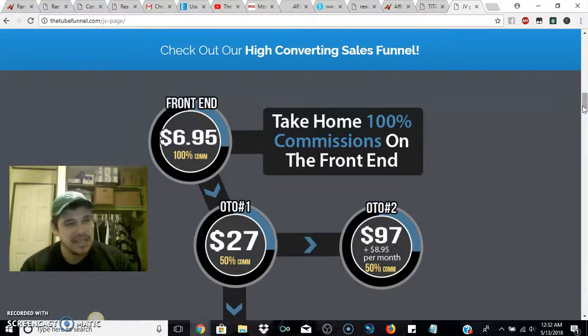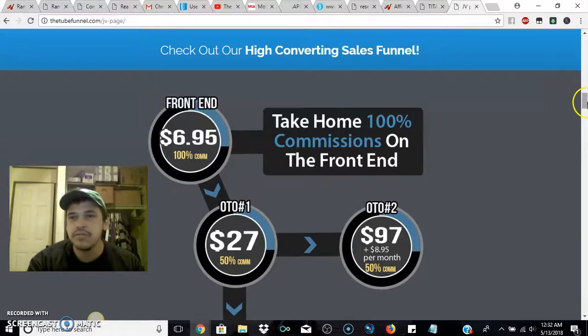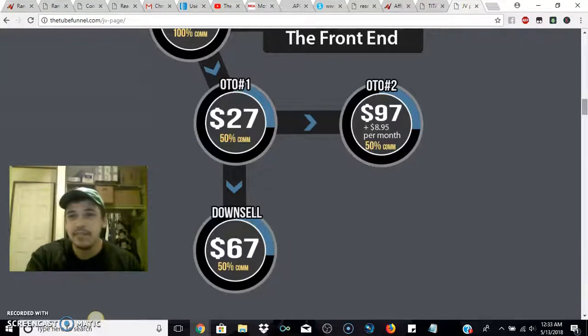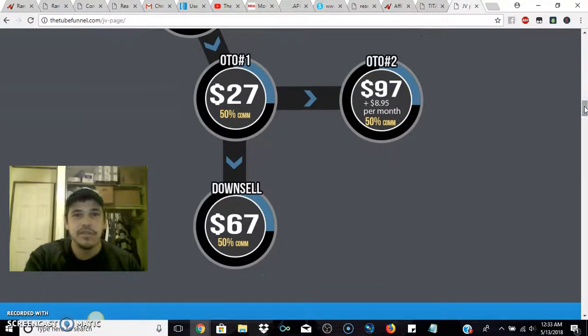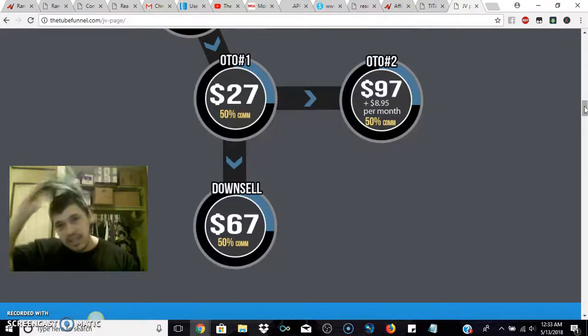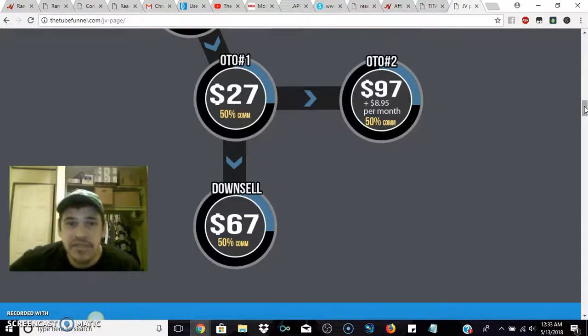The first one-time offer is $27, and that's 50% commission for the affiliate. Even if you're just looking to buy the product, you can also make some money as an affiliate — hit me up with the links in the description. The OTO — if you don't know what OTO means, it means a one-time offer — they have two of them right here.